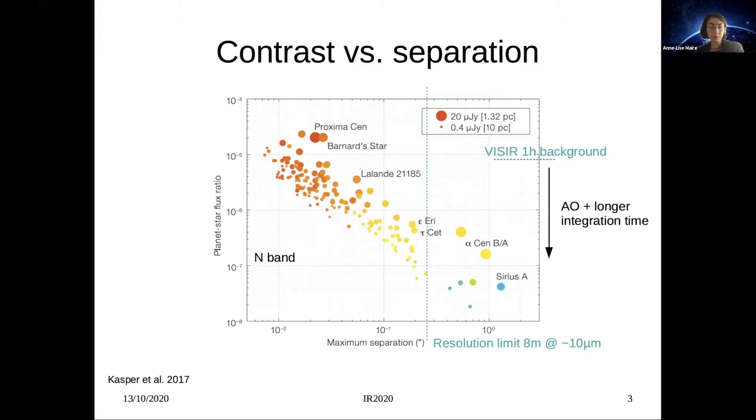Just to remind you why we chose to observe Alpha Centauri in the first place: this plot shows the planet-to-star contrast as a function of maximum separation. Our main limitation is the resolution limit of an 8-meter telescope at 10 micrometers, which is about 250 mas. This prevents observing many nearby stars like Proxima Centauri, despite more favorable contrast, because the habitable zone cannot be reached. Focusing on the very few systems with angularly resolvable habitable zones, Alpha Centauri is the most favorable target in terms of contrast — but the contrasts are still larger than one million.